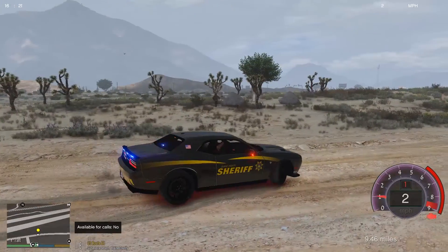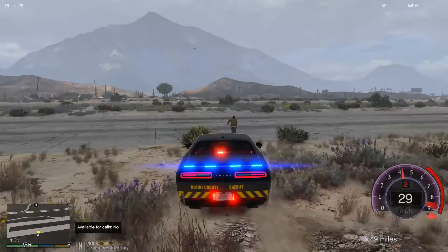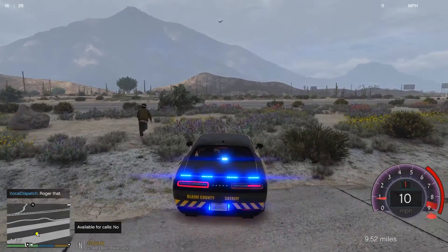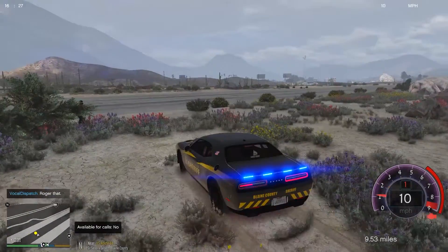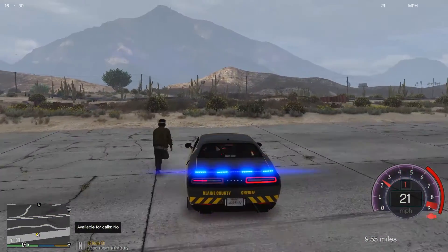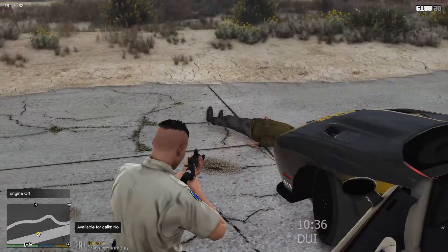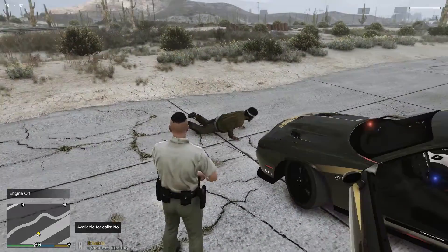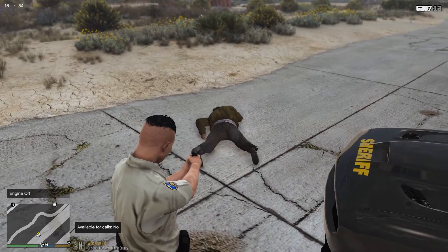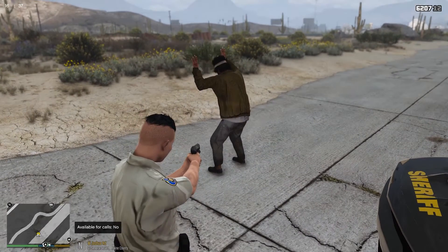Dispatch, show 124 on the scene — I've got a suspect fleeing from me, requesting more assistance please. We are at the airfield in Sandy Shores. Come on, stop running! Stay still, put your hands up now! Get your hands up, stay on the ground sir.